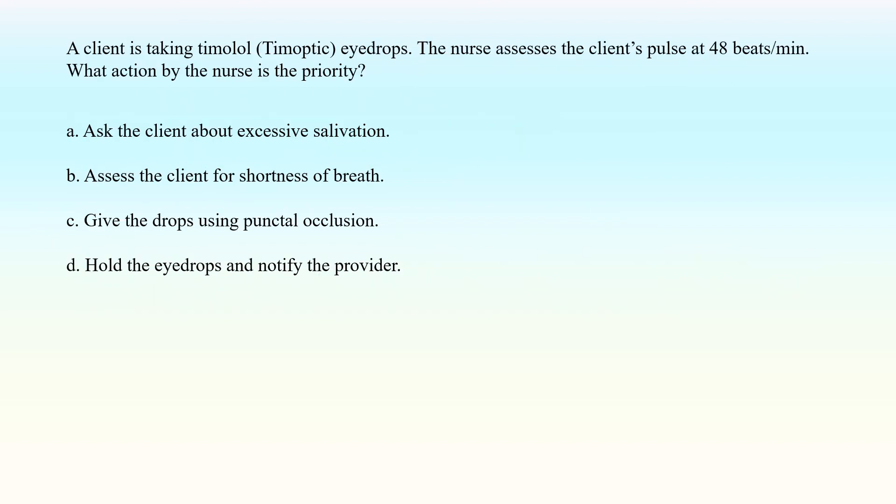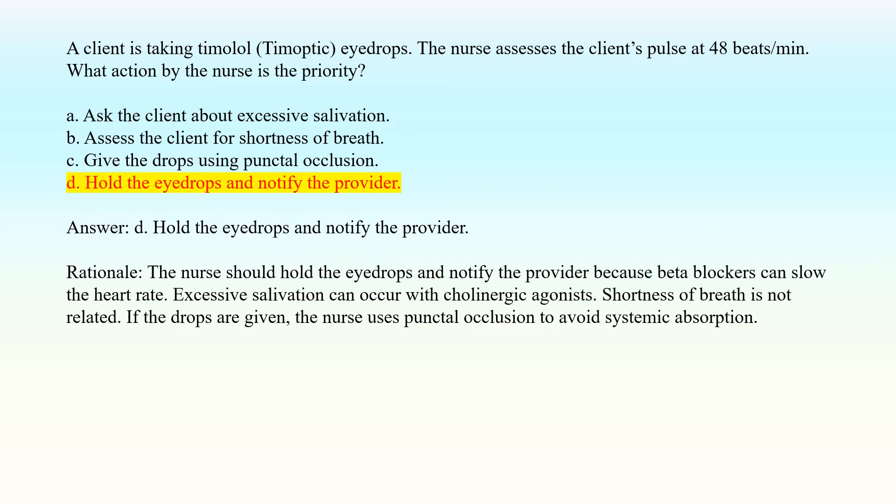A client is taking timolol eyedrops. The nurse assesses the client's pulse at 48 beats per minute. What action by the nurse is the priority? A. Ask the client about excessive salivation. B. Assess the client for shortness of breath. C. Give the drops using punctal occlusion. D. Hold the eyedrops and notify the provider. Answer: D. Hold the eyedrops and notify the provider. Rationale: The nurse should hold the eyedrops and notify the provider because beta blockers can slow the heart rate. Excessive salivation can occur with cholinergic agonists. Shortness of breath is not related. If the drops are given, the nurse uses punctal occlusion to avoid systemic absorption.